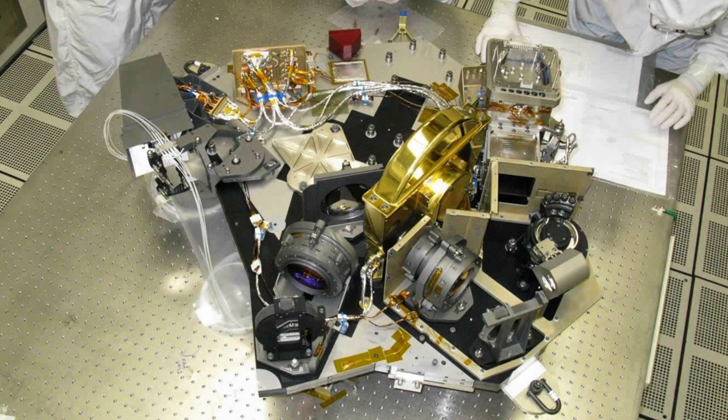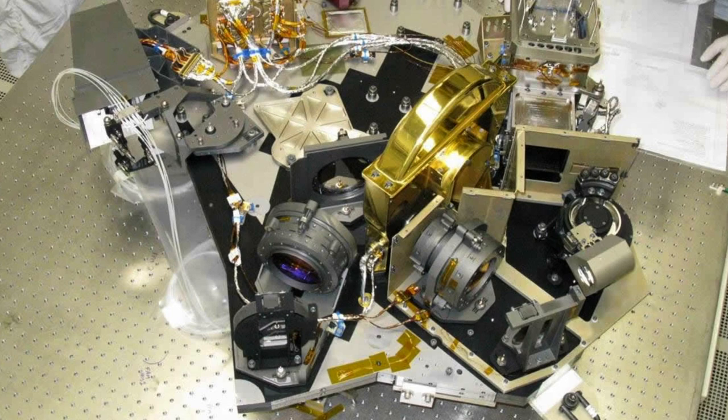The James Webb Space Telescope is going to operate a million and a half kilometers away from Earth, so we use the MakerBot parts to test our processes and to make sure that it was done right the first time.